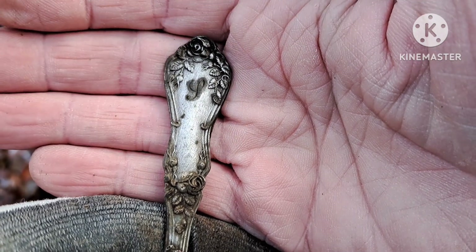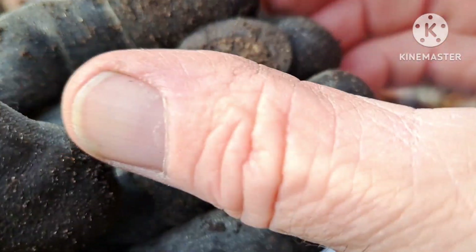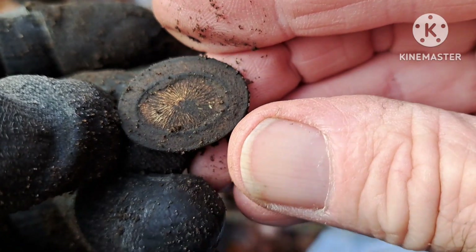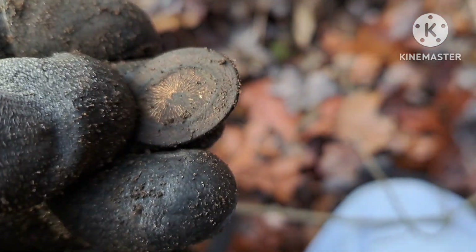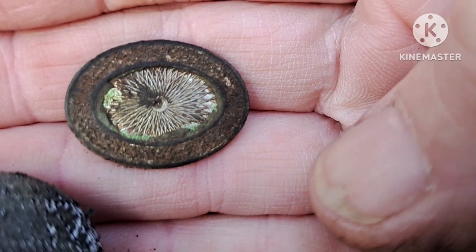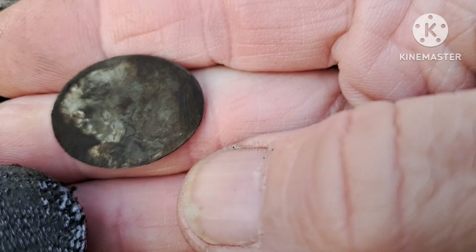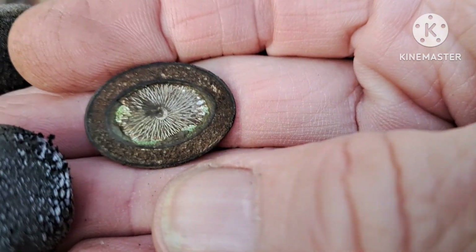I always like finding monogrammed stuff. I thought I had a coin at first, but instead I'm not quite sure what that is. Let me clean it up a little bit. Well, this obviously came off of something else — I don't know if it had been a brooch or a pin. It's got quite a cool little starburst design in it, with some fancy around the edges.